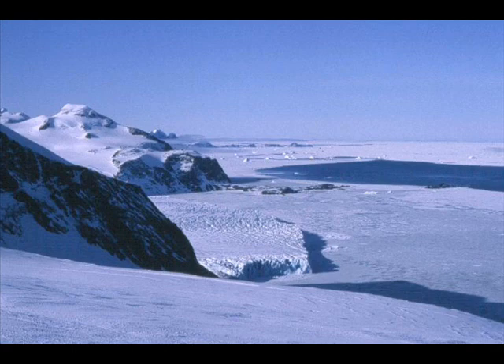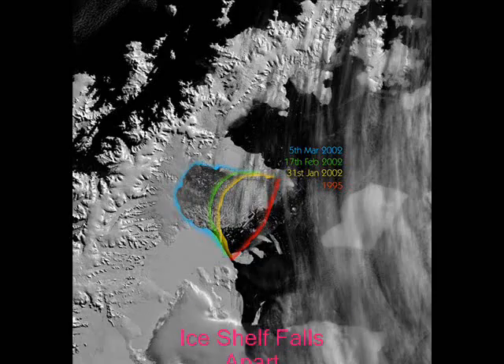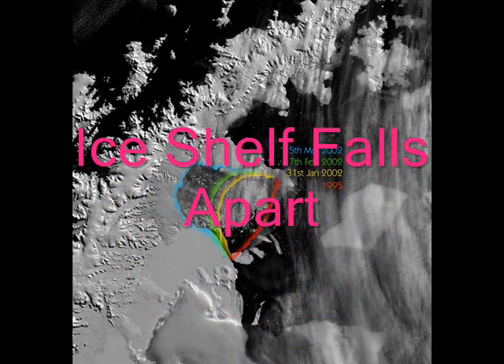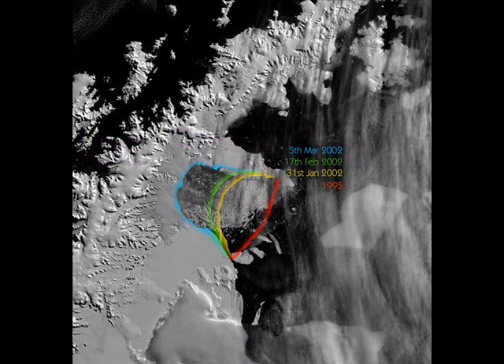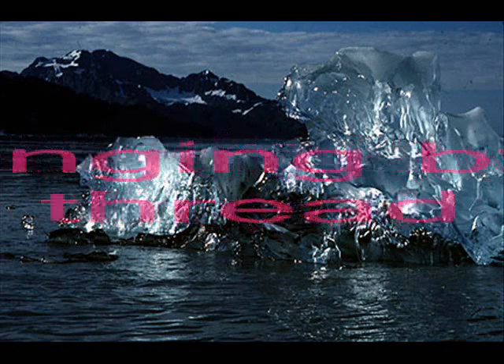David Vaughan of the British Antarctic Survey had predicted in 1993 that the northern part of the Wilkins Ice Shelf was likely to be lost. Wilkins is the largest ice shelf on the Antarctic Peninsula yet to be threatened, he said, but he didn't expect to see things happen this quickly. The ice shelf is hanging by a thread — we'll know pretty soon what's going to happen to it.